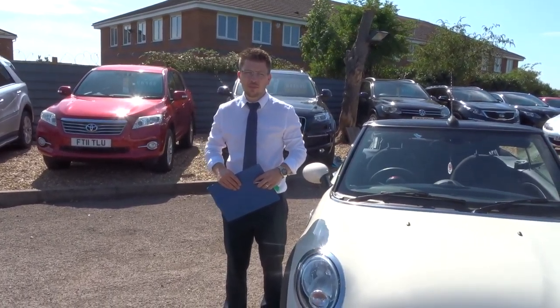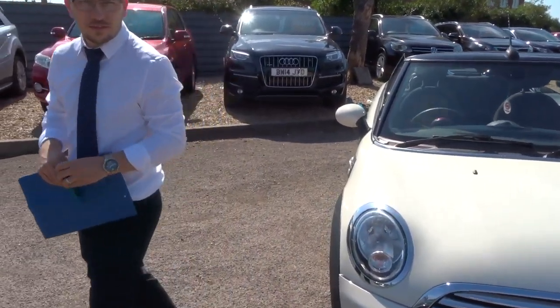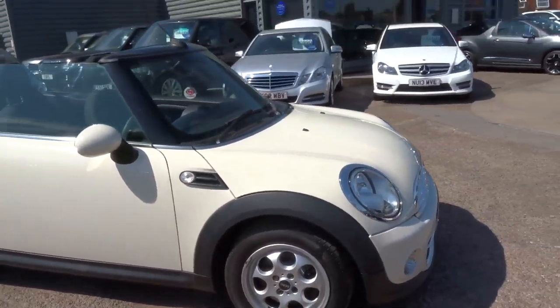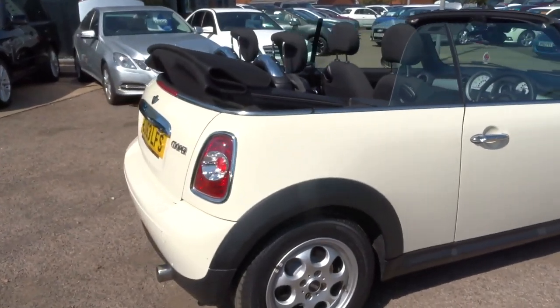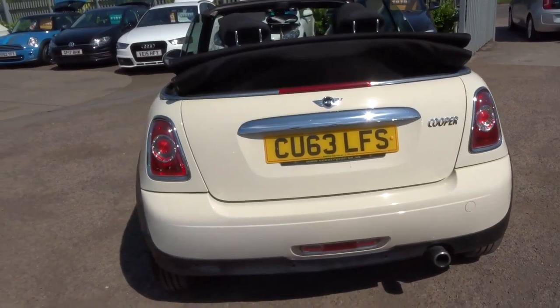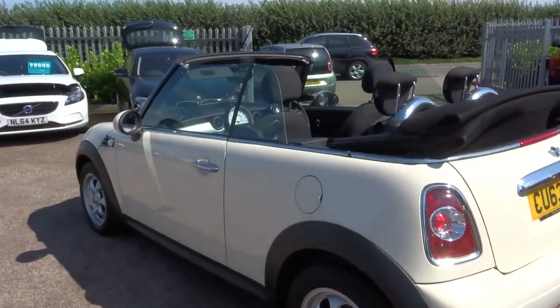Welcome to Country Car, my name is Tom. Here we have a lovely Mini Convertible — let's give you a walk around the car. This is a 2013, 63-plate, done just over 32,000 miles. As you can see, it's cream and it's in absolutely stunning condition, with rear parking sensors and Mini alloy wheels.